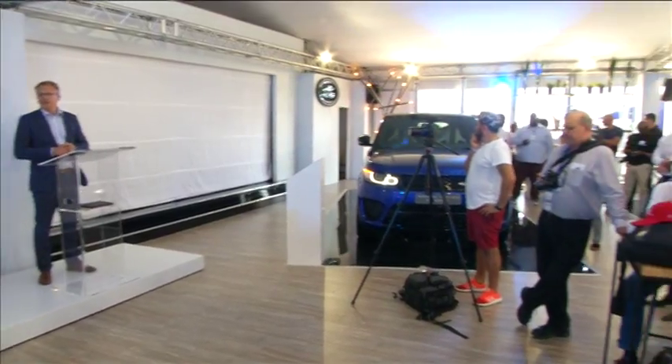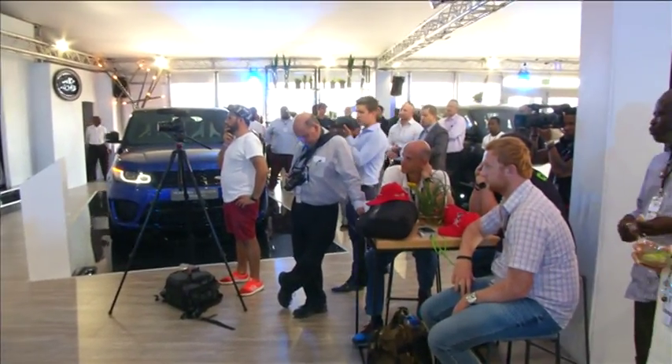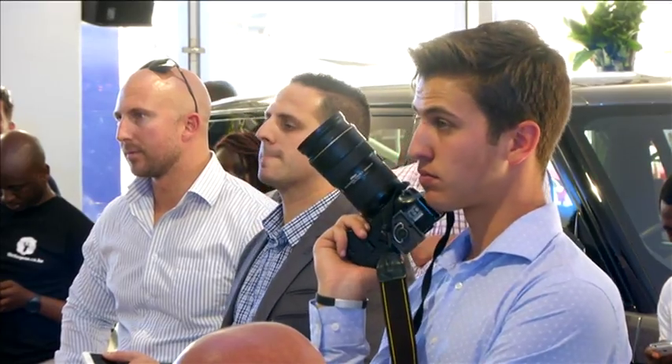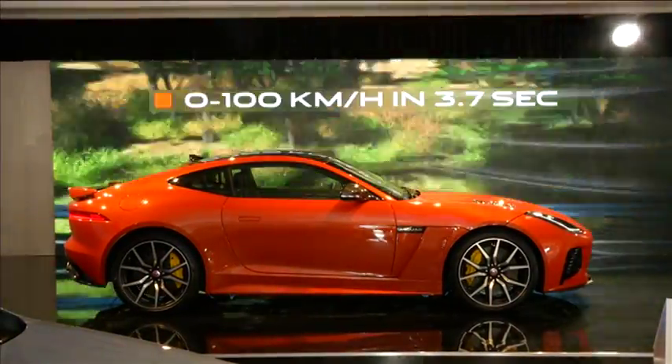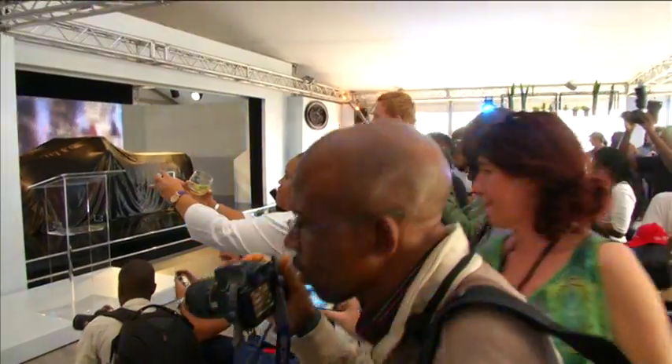The Jaguar stand at the Festival of Motoring was packed with mouth-watering material, including the highly acclaimed F-Pace SUV, but all eyes were soon drawn to the fire-sand orange F-Type SVR — for this is Jaguar's fastest production car ever.